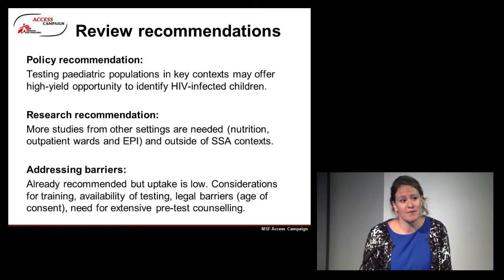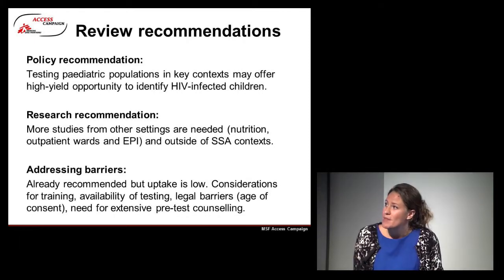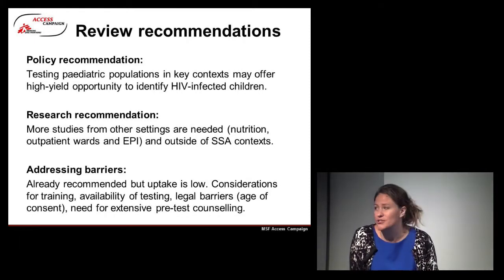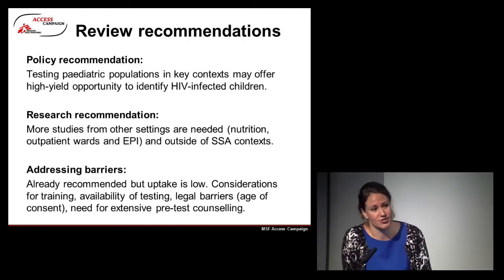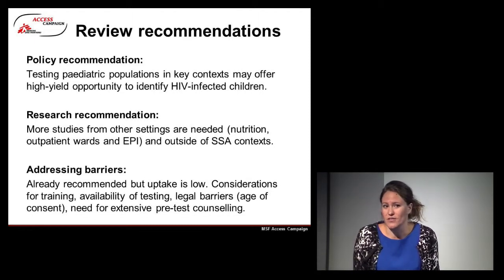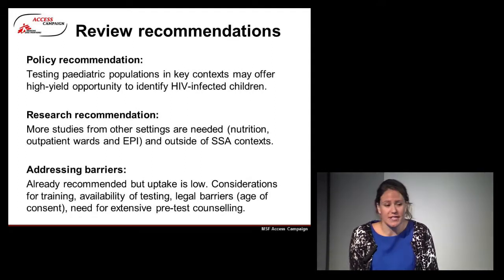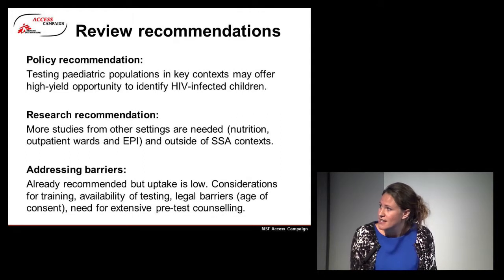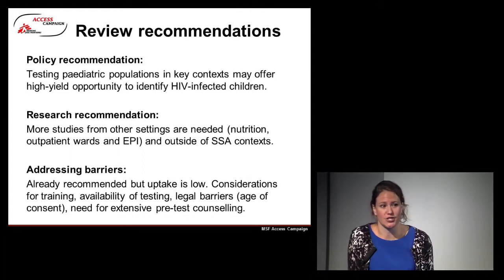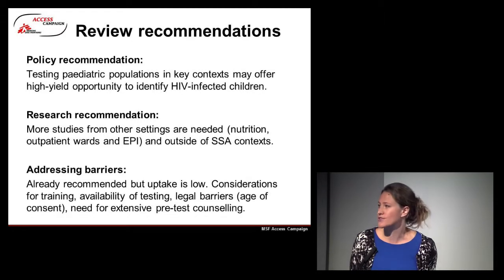Our main policy recommendation is that testing paediatric populations in some key contexts may well offer high-yield opportunities to identify HIV-infected children, and notably paediatric inpatient settings would appear to be the most pragmatic approach. Our research recommendation is that we definitely need more studies from other settings, including nutrition, outpatient, and EPI — with only three studies apiece in the systematic review, it's quite difficult to draw strong conclusions.